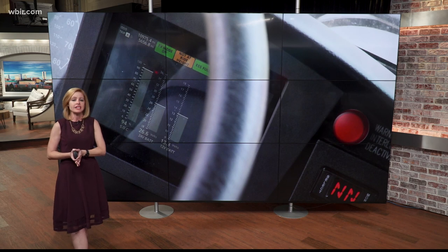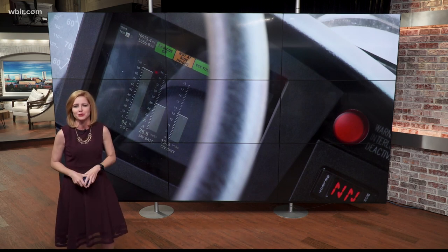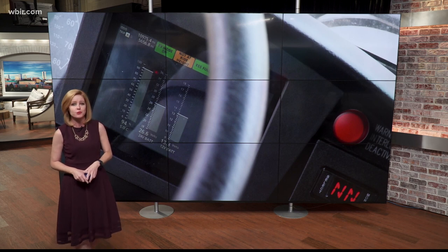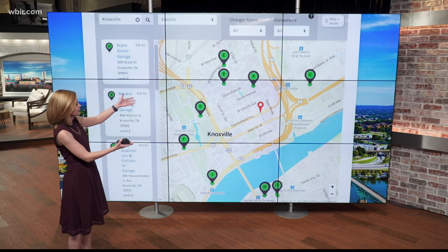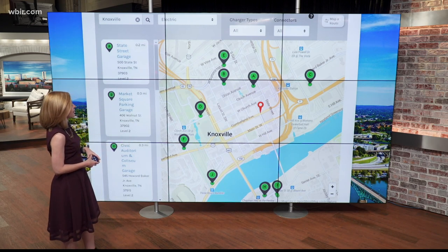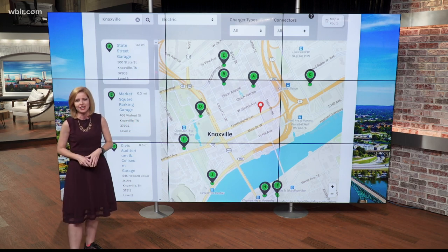For those of you who already have your own electric vehicles, the city of Knoxville is also helping to reduce the carbon footprint. They have 21 free charging stations around the downtown area — you can see a few of these on the map right here, and you can find more information on the city's website. Those are free charging stations for electric vehicles, and many businesses around town also have that option as well.